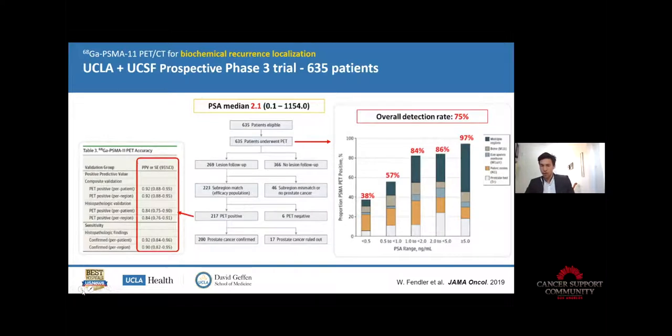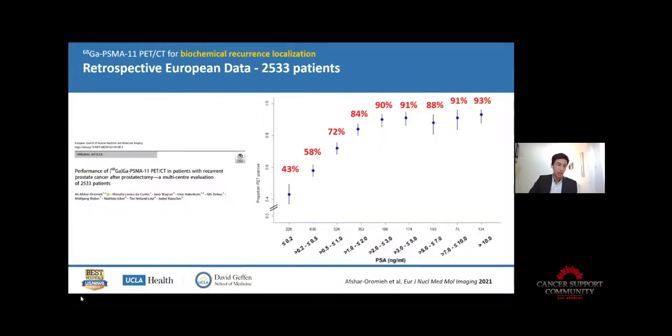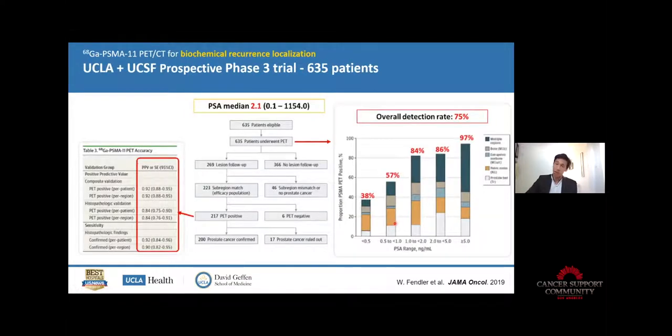Often the recurrence is in the prostate bed — it's not always easy for the surgeon to remove all the prostate cancer cells and sometimes some are left. From a cohort of 635 patients, the detection rate — meaning positivity rate when a scan detects some disease — is well correlated with PSA level. The higher the PSA, the more likely the scan will be positive because the disease is bigger. The lower the PSA, the less likely because the disease is smaller and more difficult to see.